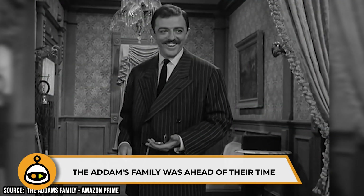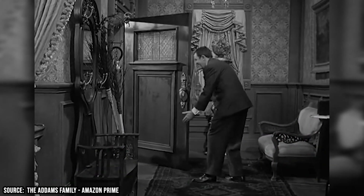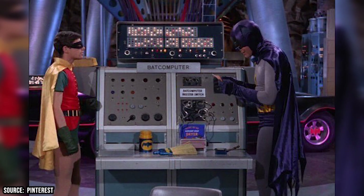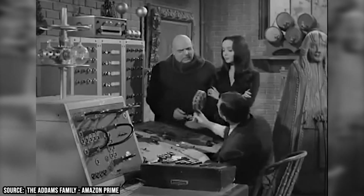The Addams Family Was Ahead Of Their Time. They were certainly the only house on the block with a disembodied hand as a resident, and as far as TV is concerned, they were the first family to be seen with their own PC — years before Bruce Wayne got his bat computer installed in the Batcave. The Addams were the proud owners of a UNIVAC computer, an obsolete piece of tech that was invented in 1951.